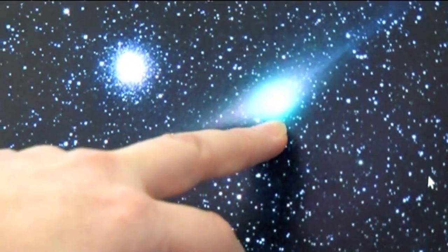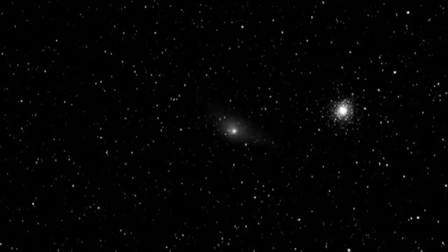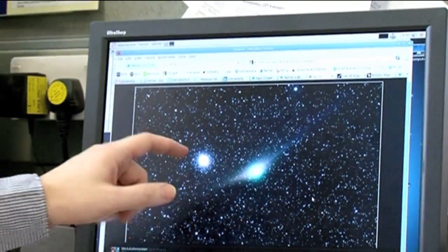It's taken light many thousands of years to get from that cluster of stars to us here on Earth, whereas this comet is a dirty snowball that's pretty close to the sun — it's in the solar system — so it's taken probably minutes for the light from it to get to us. He was looking for these and had to watch out for these things because they kind of look the same.